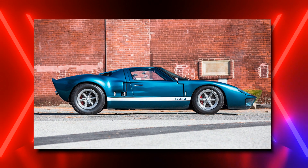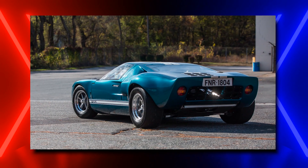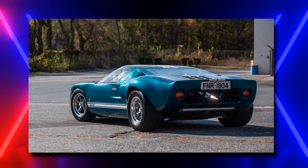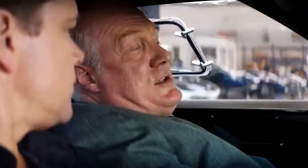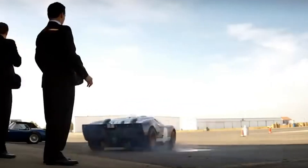There are two reasons for this. First off, this thing costs $500,000. Secondly, the GT40 is a big-time movie star in its own right. With Ford vs. Ferrari, the car has an Academy Award-winning film devoted to it.